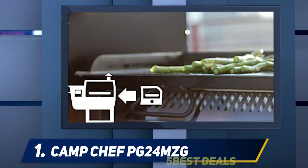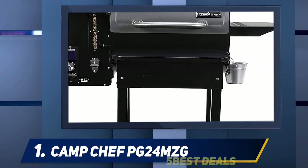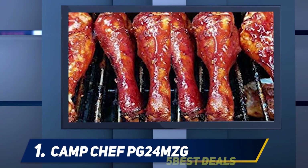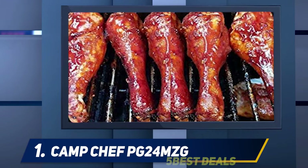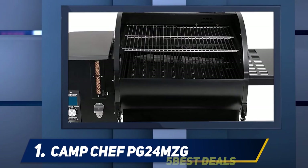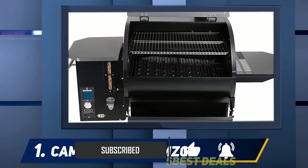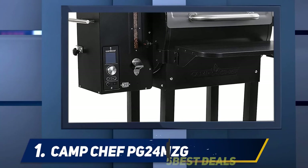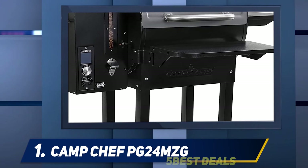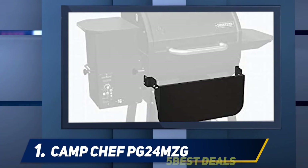At number one is the Camp Chef PG24 MZG Smoke Pro Slide Smoker. It has a stainless steel body that is strong, sturdy, and rust-resistant, allowing for long-term use. Despite weighing around 145 pounds, it features two caster wheels for easy portability. The grill offers a slide-and-grill feature allowing you to smoke, roast, grill, and braise your meat. Along with the primary cooking space, a second upper shelf gives a total of 811 square inches of cooking capacity.